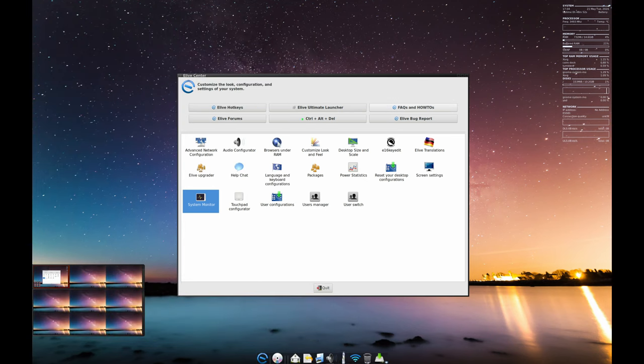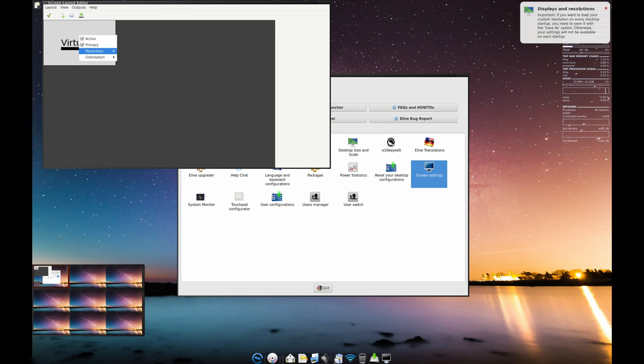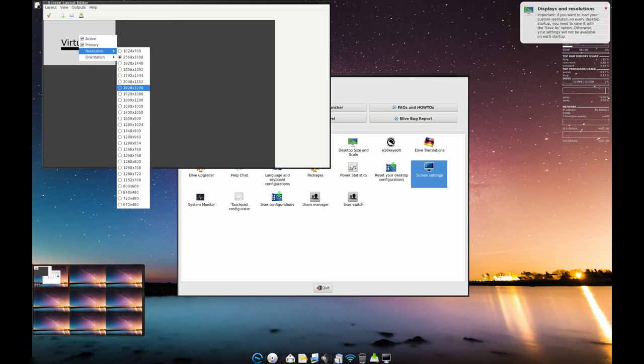Elive comes with a huge range of applications right out of the box. Whether you need tools for work, creative software for video editing and graphic design, or just some fun games, Elive has you covered. There are even tools to recover files from formatted disks.